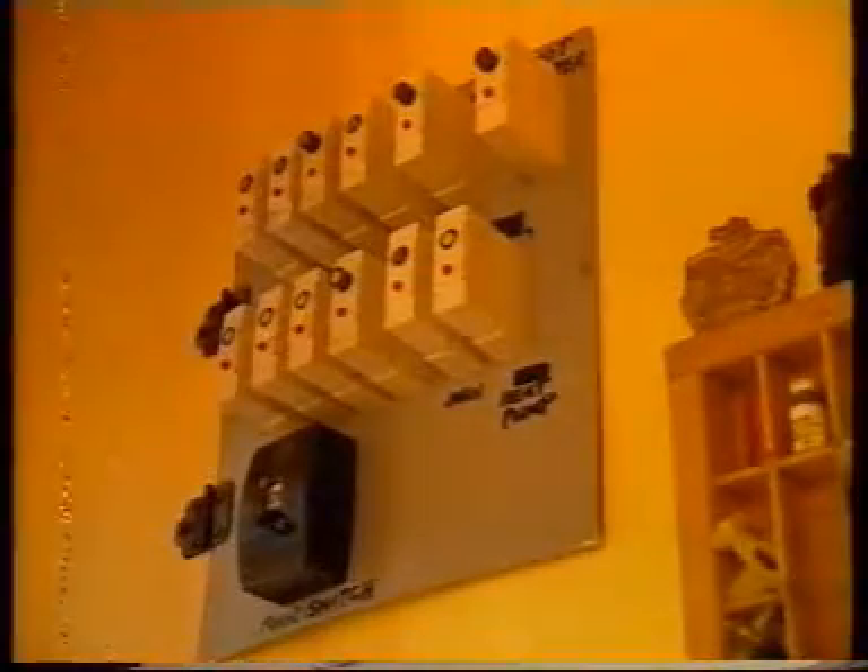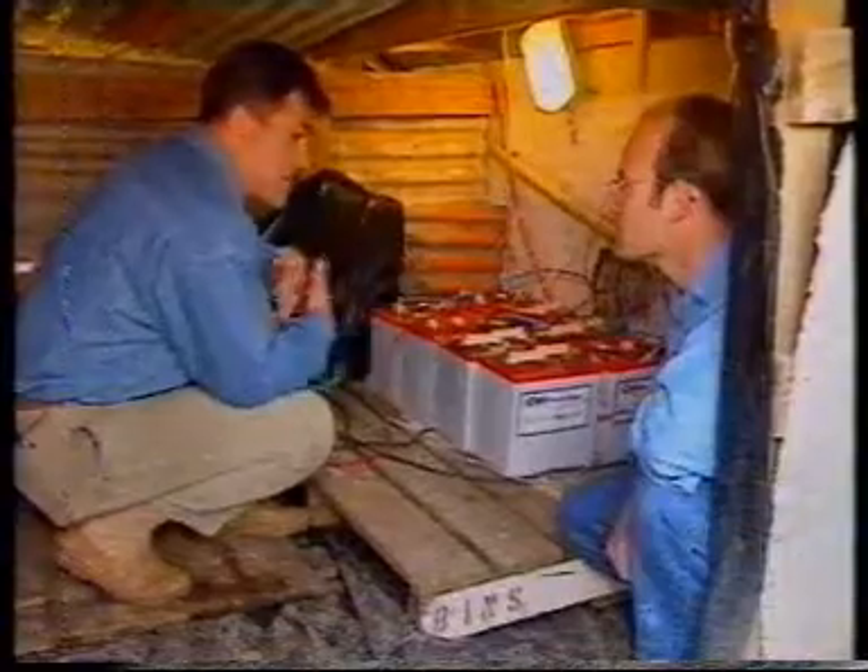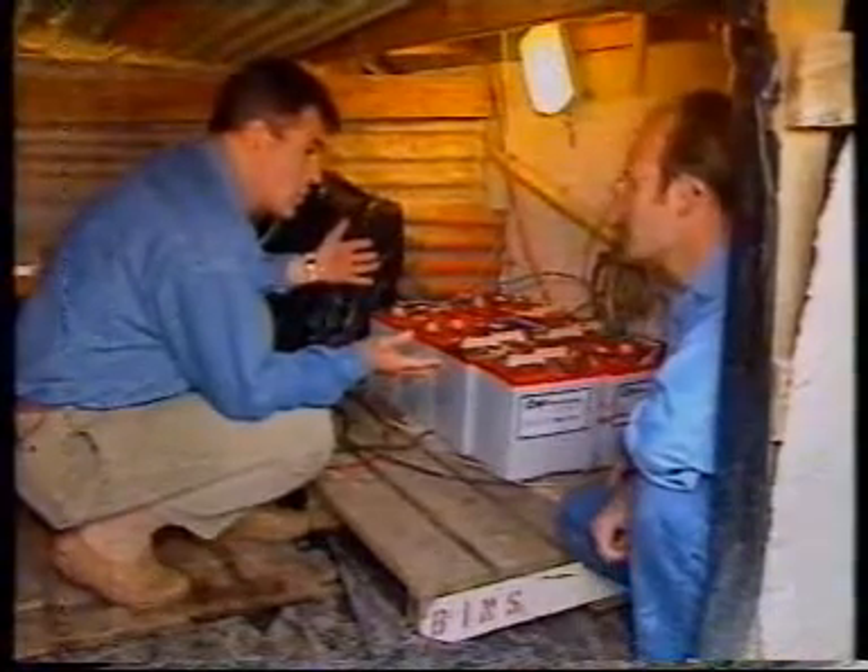From there it goes into the normal fuse board in your house. So after that, it's the same as anyone else's house? It's exactly the same.